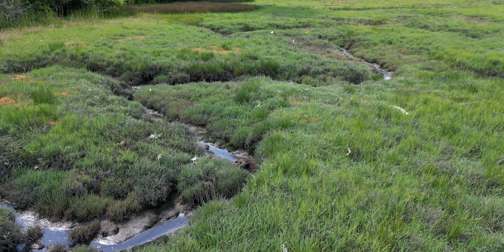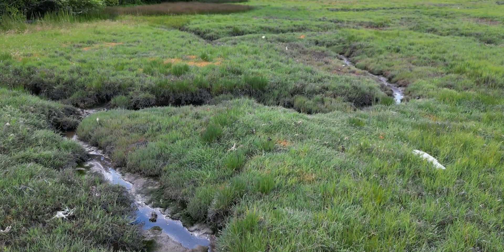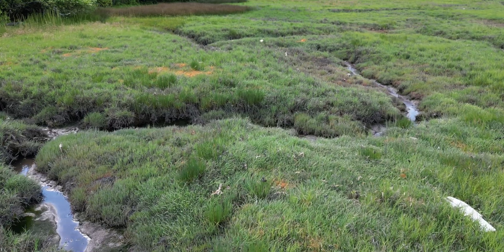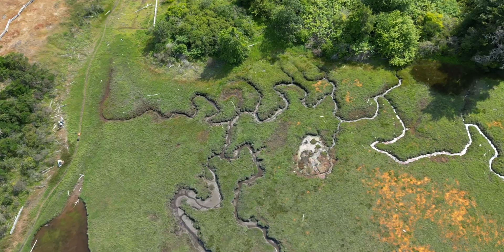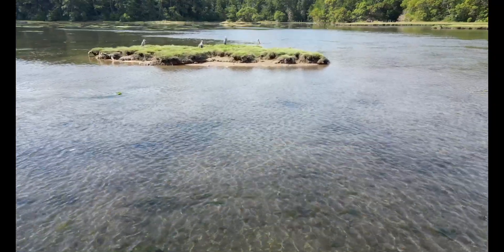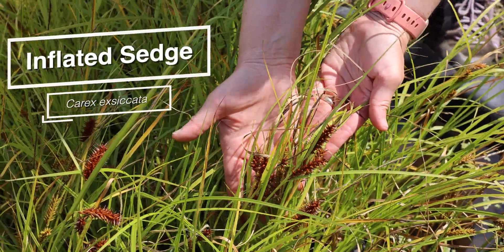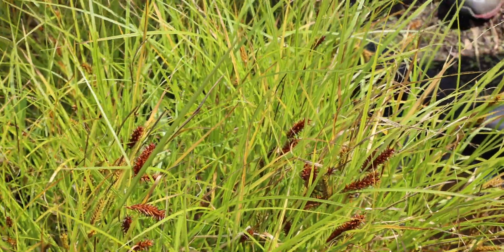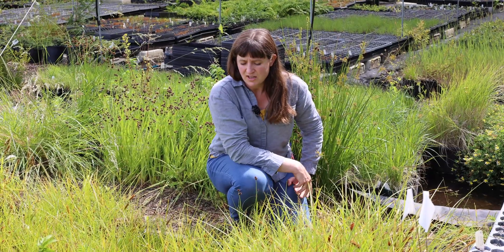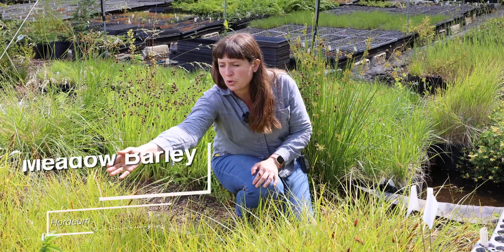In wetland ecosystems, native sedges, rushes, and grasses play a really important role in habitat structure and complexity that is important for wildlife and the functioning of those habitats. Inflated sedge is an example of a local sedge that you see in a variety of wetlands. We're also looking at dagger-leafed rush and a meadow barley plant that's in front of us here.